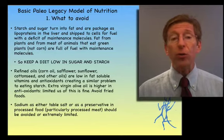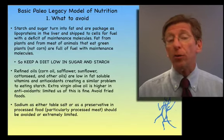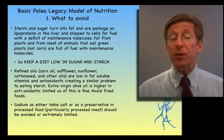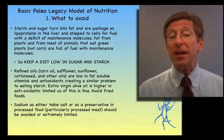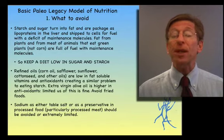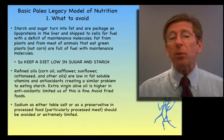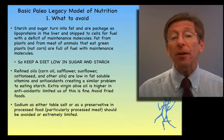By refined oils, I mean corn oil, soy oil, safflower, and sunflower. Dairy products are also new since civilization. Cheeses, many of them, are very high in saturated fats without a substantial amount of antioxidants, and are damaging as well. So dairy products are quite limited within our Paleo Legacy Model.